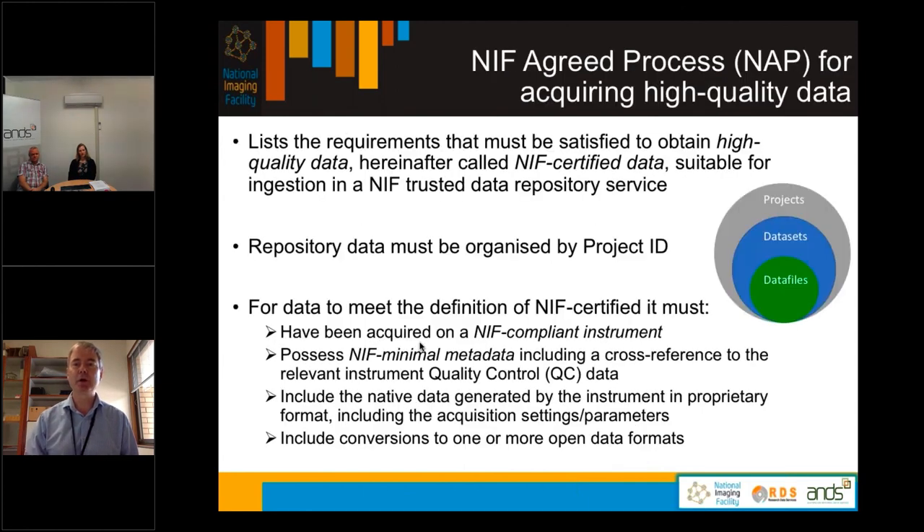The NIF agreed process for acquiring high quality data essentially lists requirements that have to be satisfied to obtain high quality data, which we call NIF certified data, that's then suitable for ingestion in a NIF trusted data repository service. We mandate that repository data must be organized by project ID, because project IDs will persist with time whereas user IDs don't — users come and go. To be NIF certified, the data must have been acquired on a NIF compliant instrument, possess NIF minimal metadata including cross-reference to relevant instrument quality control data, include the native data in proprietary format, and include conversions to one or more open data formats.